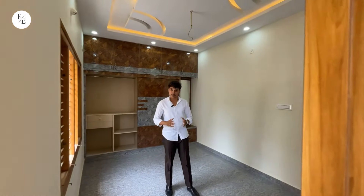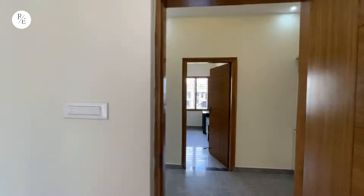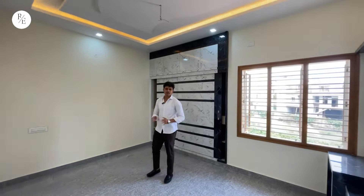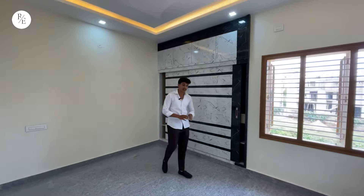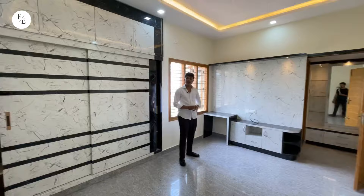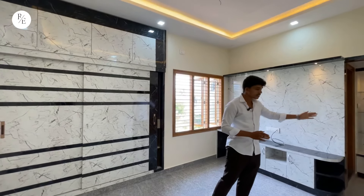We will check the first bedroom and the next bedroom. This is a spacious bedroom with sliding doors and cupboards. There is a fall ceiling as well. In the master bedroom, you can use a TV unit with an attached washroom and dressing unit.